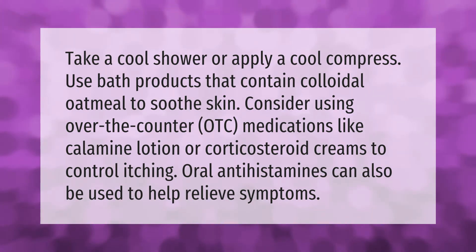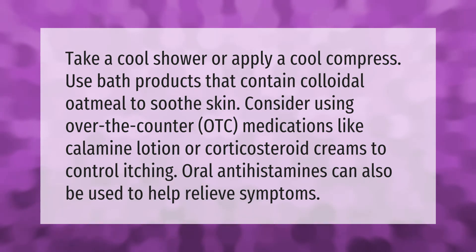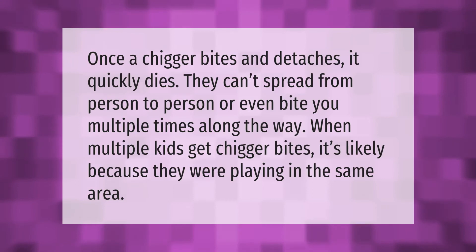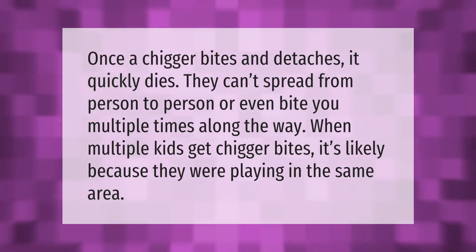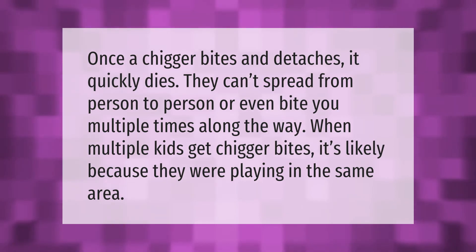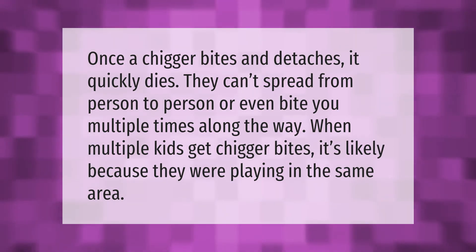Oral antihistamines can also be used to help relieve symptoms. Once the chigger bites and detaches, it quickly dies. They can't spread from person to person or bite you multiple times.